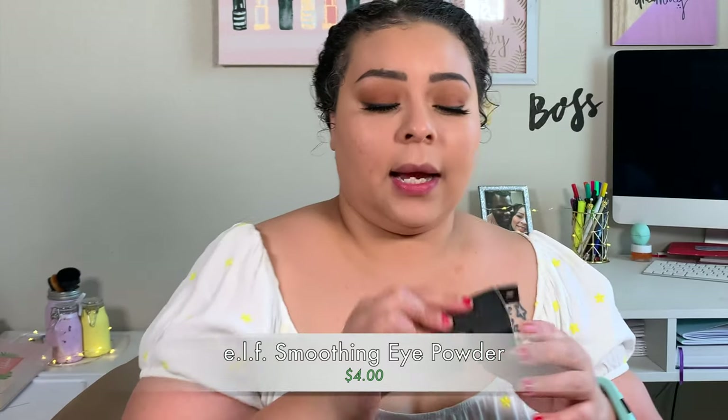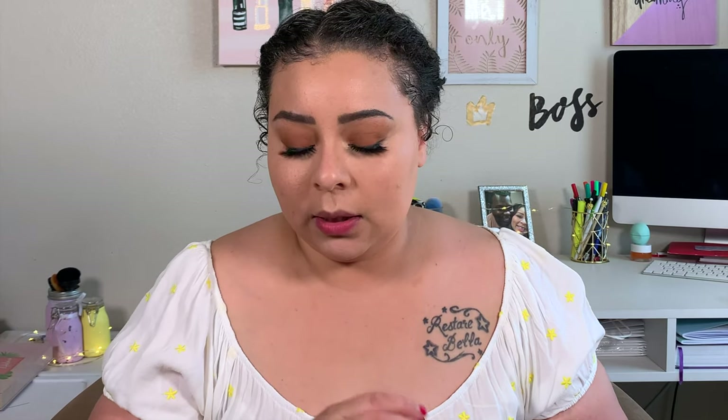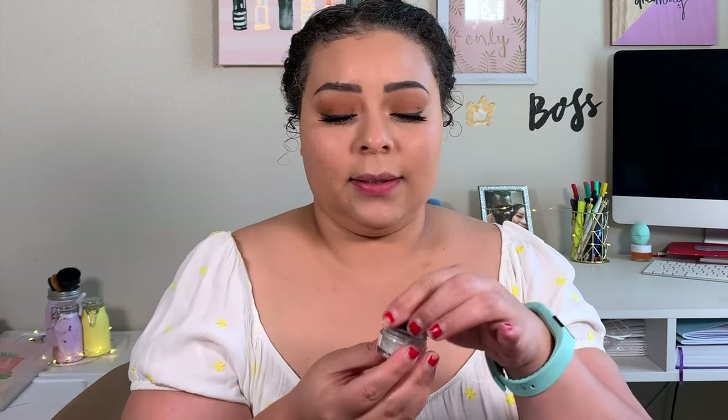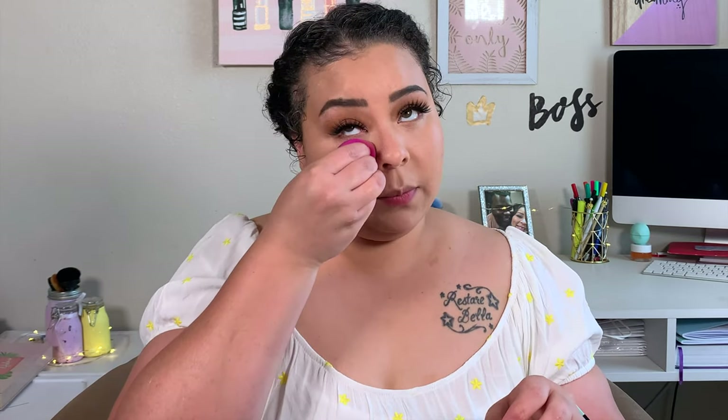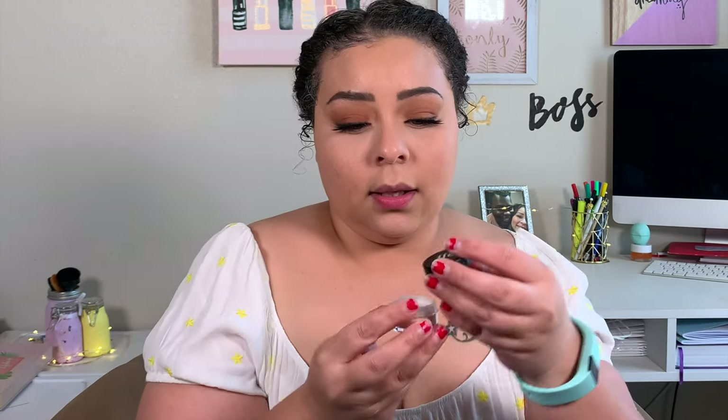One of the free gifts I got was this e.l.f. Smooth and Set Eye Powder in the shade Sheer. I'm just going to set underneath my eyes with this cute little one. Shake it out a little bit, take the little sponge, blend out any creasing. It's really white but it doesn't look bad underneath the eye — it actually really does smooth under there. It looks really good underneath my eye. I'm glad it was a free little gift.